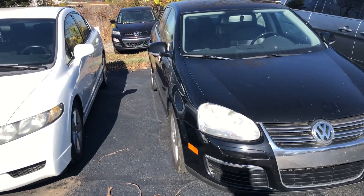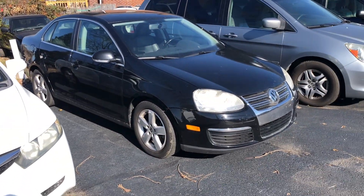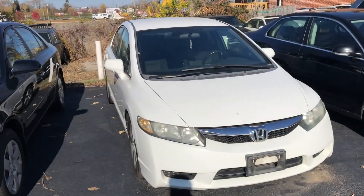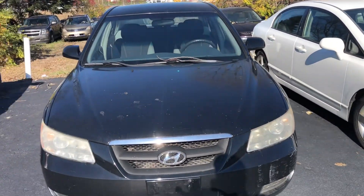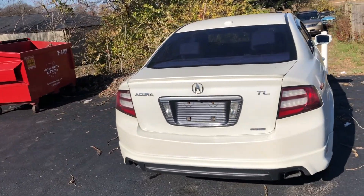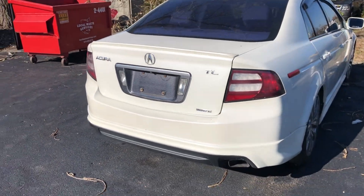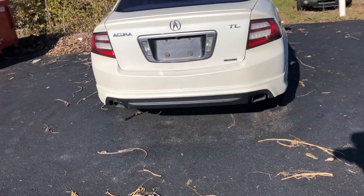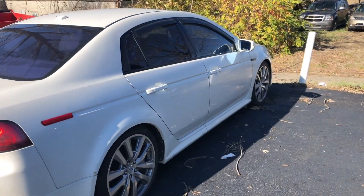Volkswagen — we can modify this one for sure. Yeah, that's nice. Modify this one too, put a big turbo in it. And this one — this one's really nice. Look at that Acura TL A-Spec. It's got the exhaust on both sides, that's a really nice one.